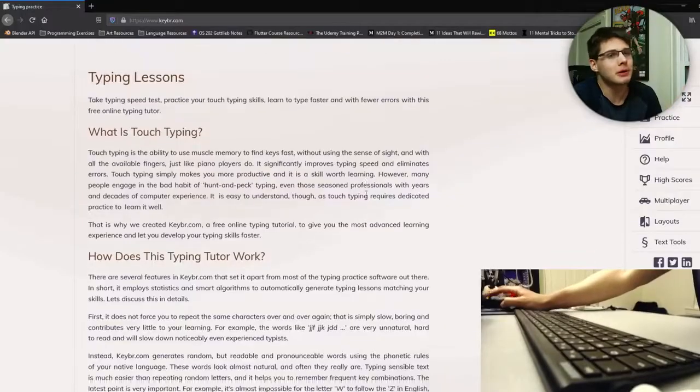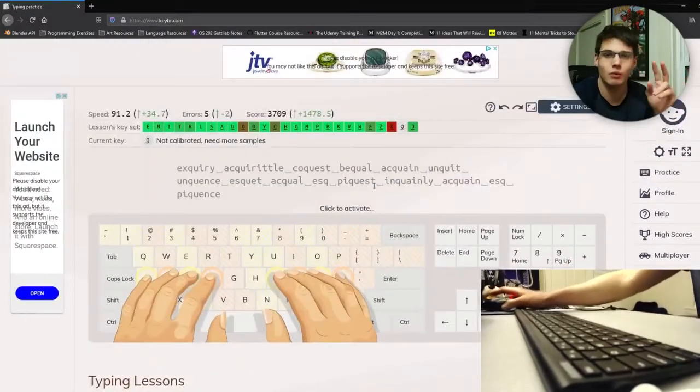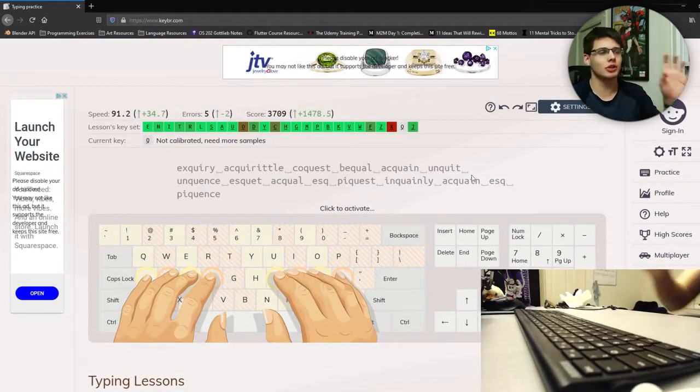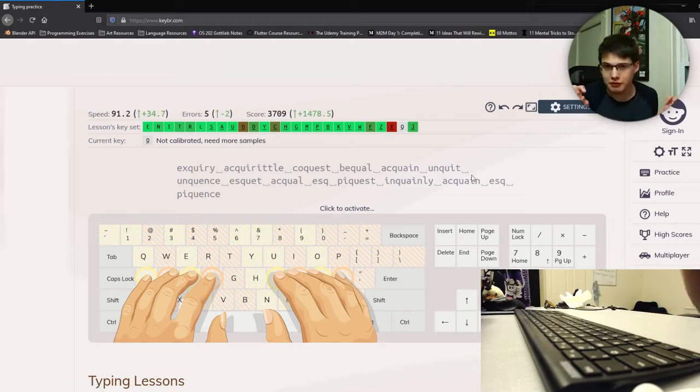Without further ado, I want to jump into Keybr. I constantly called this 'Kiber' in my initial typing video, and I think it's actually called Keybr — I'll probably say it interchangeably throughout the video. What I love about Keybr is that it has a great intro text on what touch typing is and what you should be doing. It shows you how you should map your fingers, and its main thing is that it creates these fake words, as you can see on screen, to help you improve your typing speed.